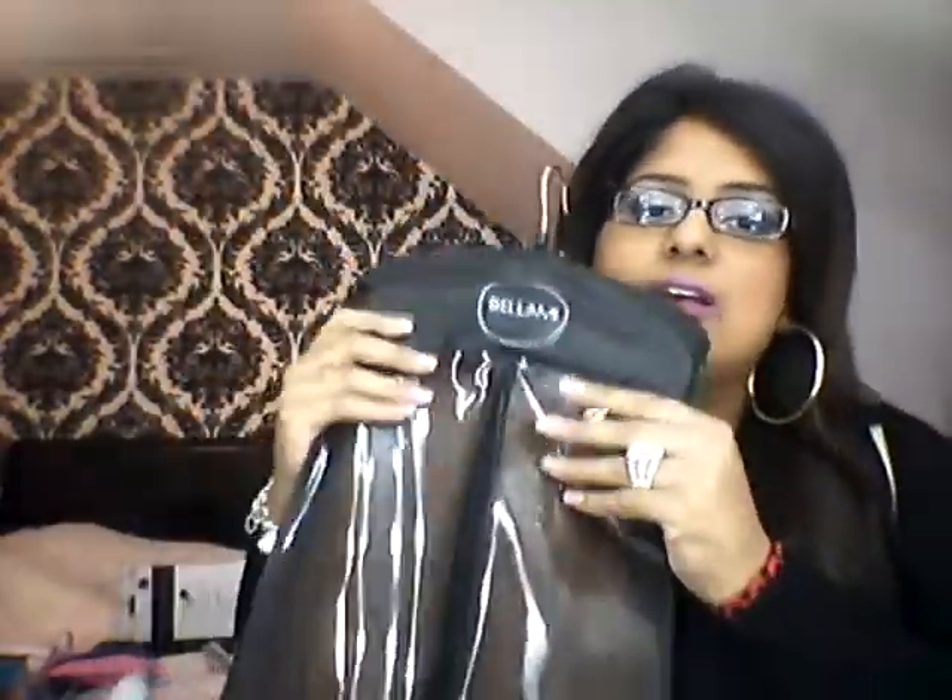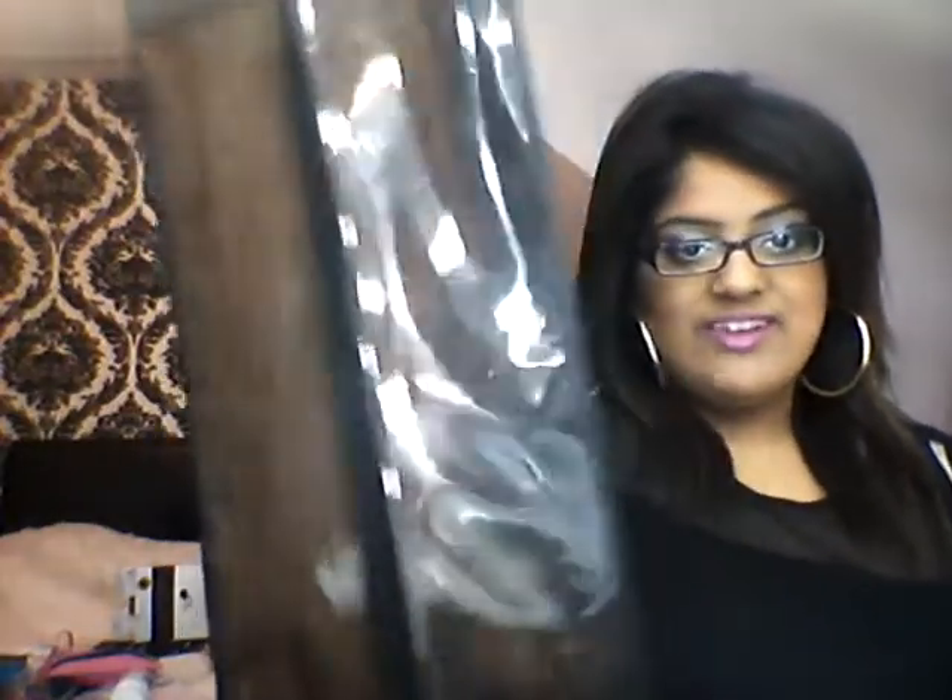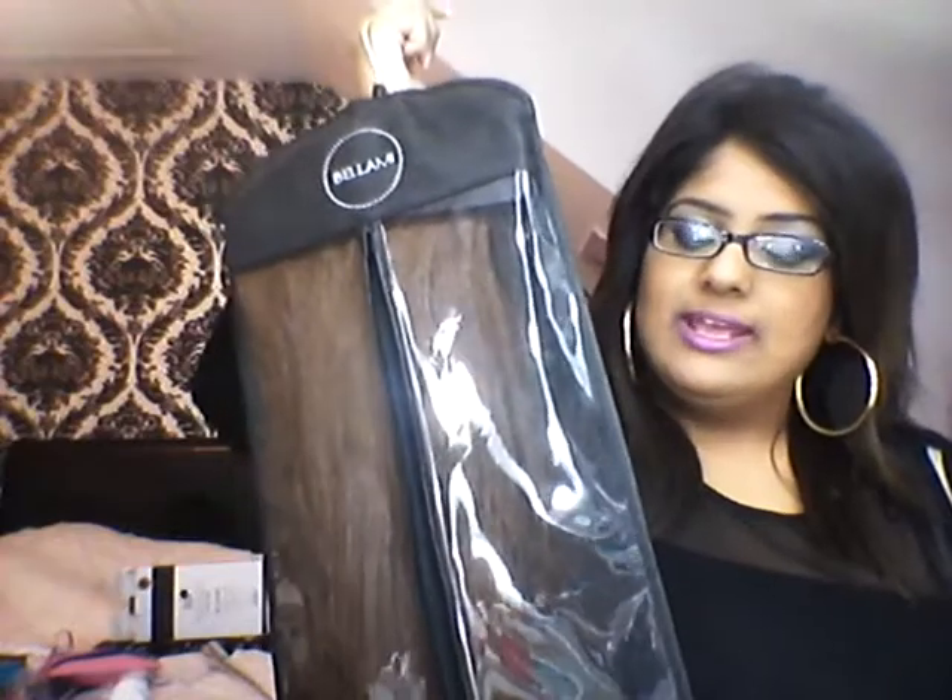I just wanted to mention the Lily Bellamy Hair Extensions. These are absolutely amazing and I love these hair extensions so much. I've actually been using them a lot this month to create loads of up-dos, down styles, and loads of different looks. This is the Number 4 Chocolate Brown Lily Bellamy 260 gram hair extensions. If everyone checks these out or purchases them, I do highly recommend these because they are phenomenal.